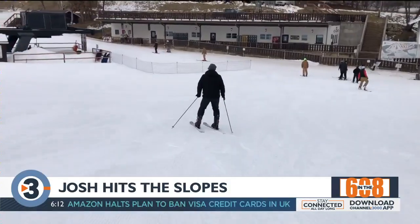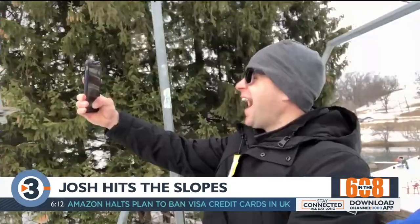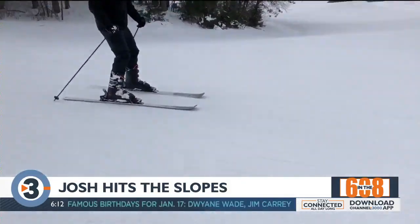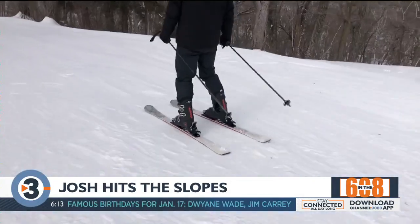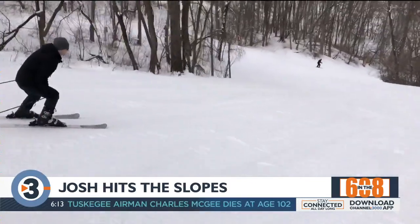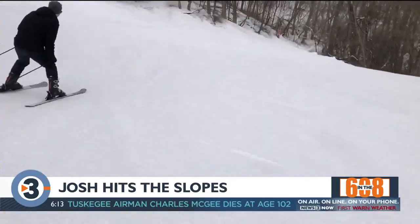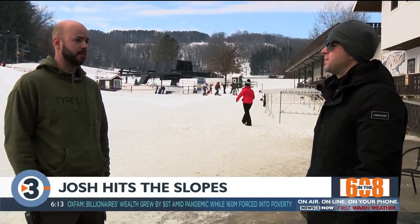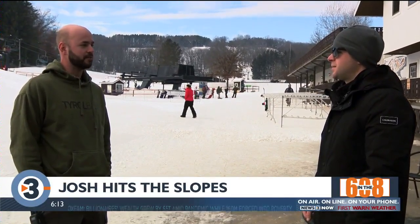I had a chance to check out the runs themselves — what can people really expect out here this year? We've got some really good snow down. We put a lot of emphasis on making really high-quality snow, as you probably experienced. We try to keep it dry and powdery — we don't like it to be icy so you can have a good experience. We also have our brand new run, Underwood Way, that just opened. That's an exciting run — it's kind of through the woods, so it's an advanced run, but it's a lot of fun.